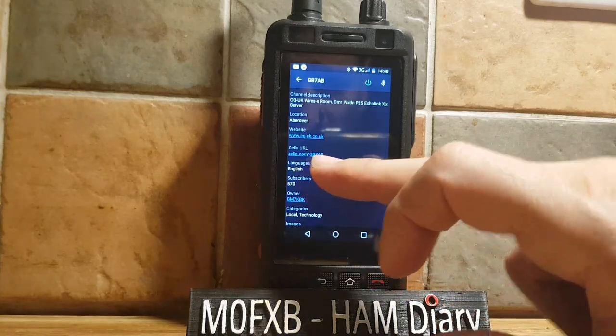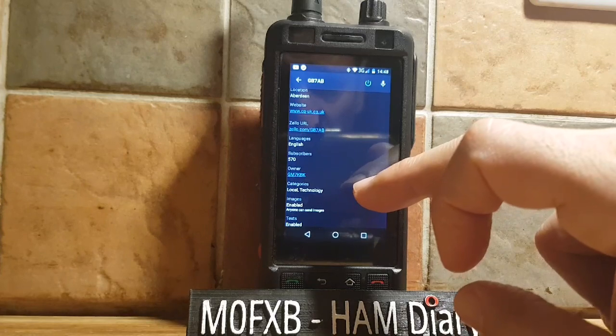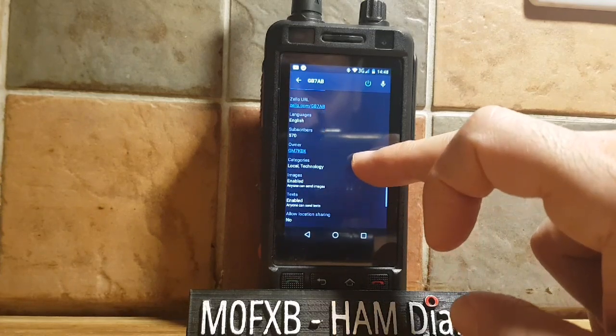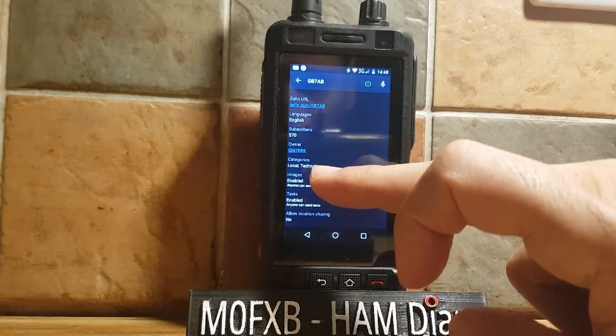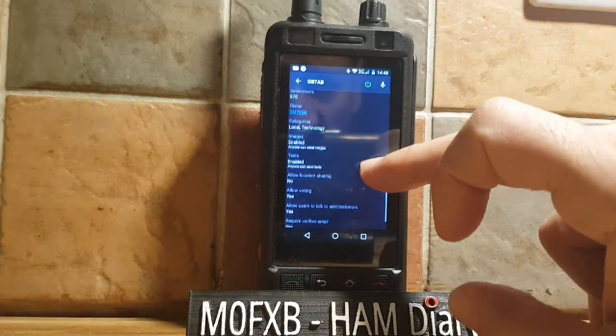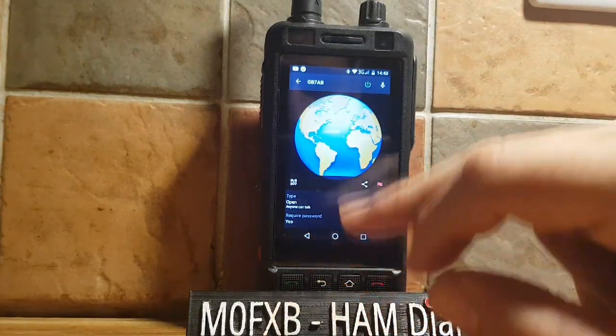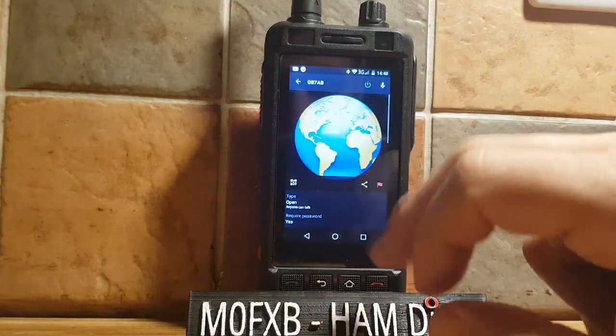There's a website CQ-UK and the Zello URL is there — I'll put the link in the description so you can add this channel to your list of Zello channels. The owner is GM7KBK, so thank you very much GM7KBK.